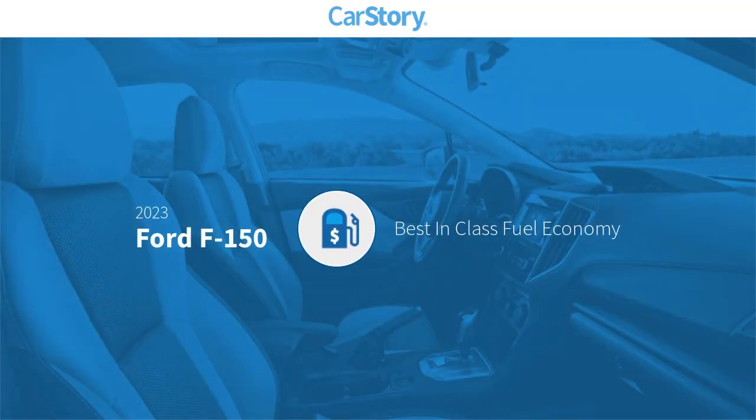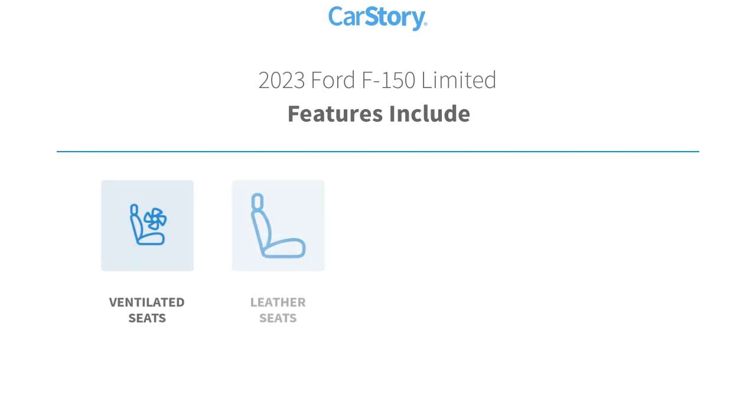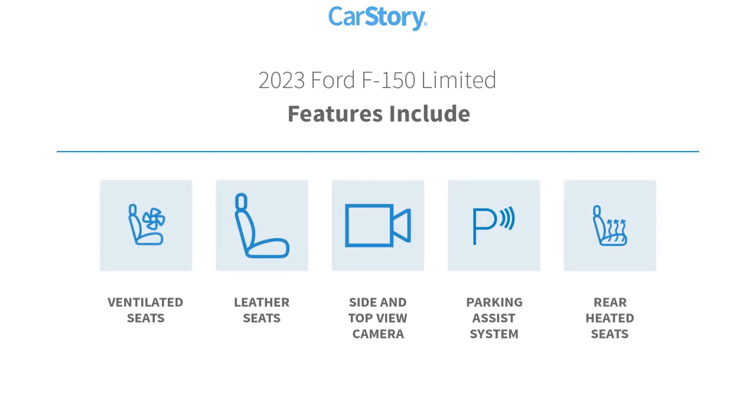Car Story research indicates this vehicle as having best-in-class fuel economy. Features also include parking assist system, leather seats, rear heated seats, and ventilated seats.